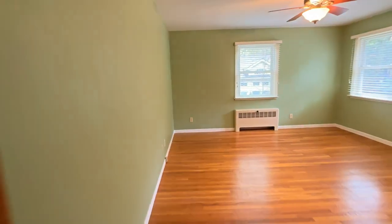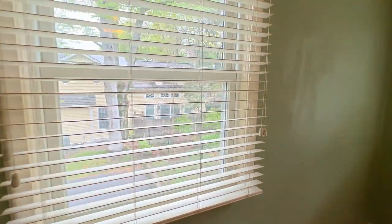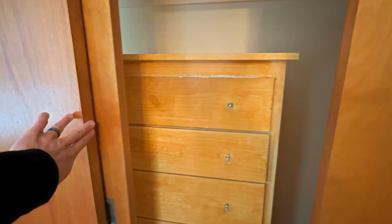And then you have the larger of the bedrooms here. You've got a really large closet with an actual built-in dresser in the middle, which we can access this way. There are actually three panels of this door system.